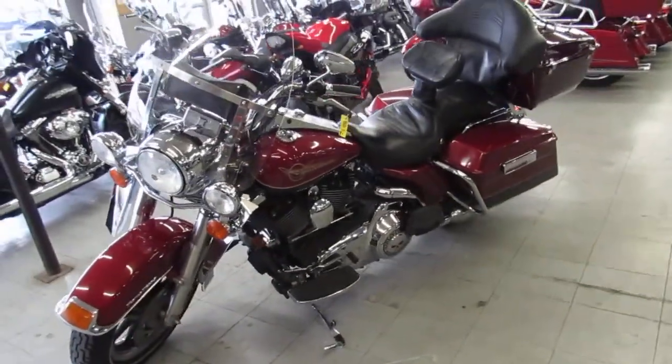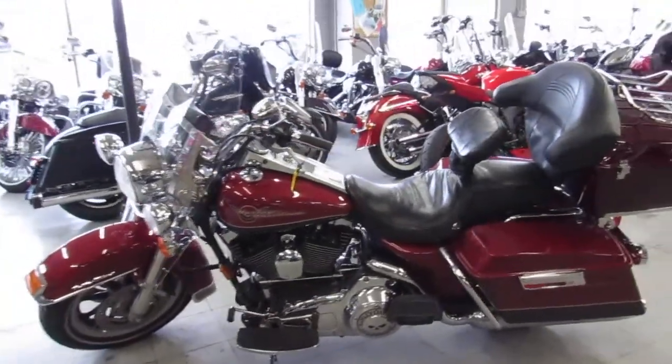810-648-9500. Again, that's approvalpowersports.com.